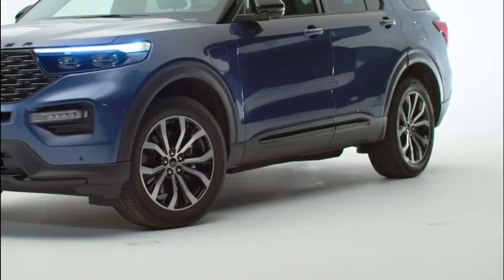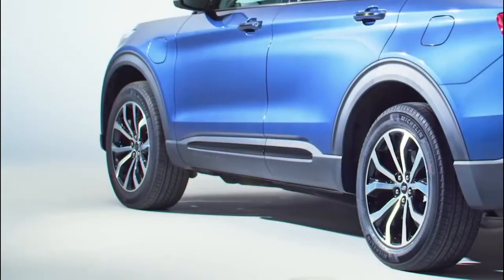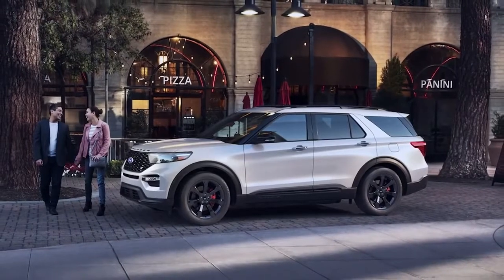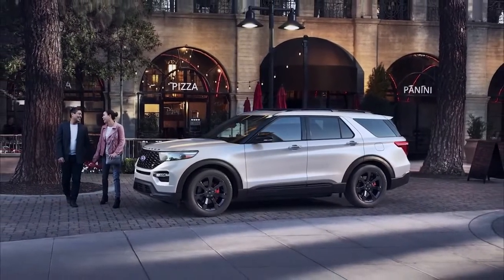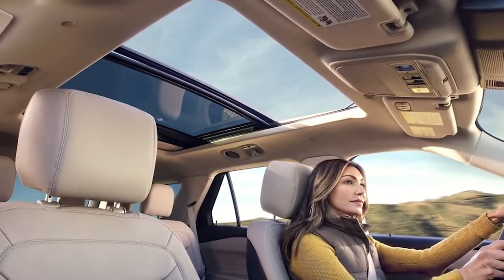Depending on the model, you will get various wheel sizes. It all starts with the 18-inch alloy wheels, which are the standard size, all the way to the 21-inch alloy wheels offered on the Ford Explorer Limited variant. Some other features, such as a two-panel sunroof, are also available to make the interior atmosphere better.